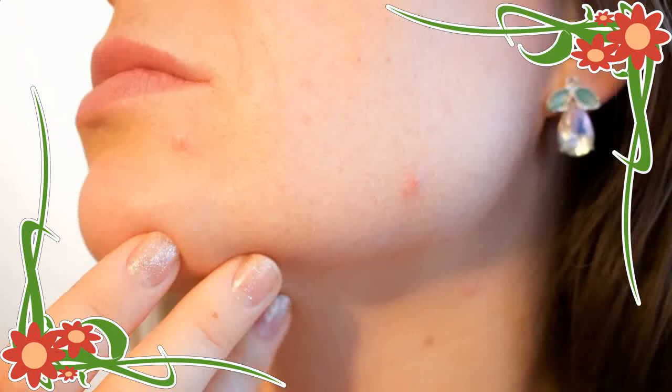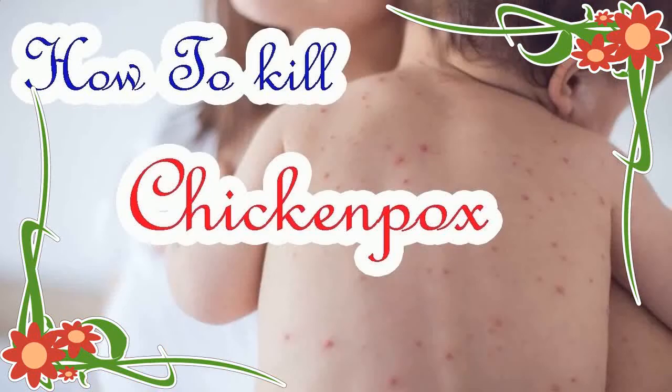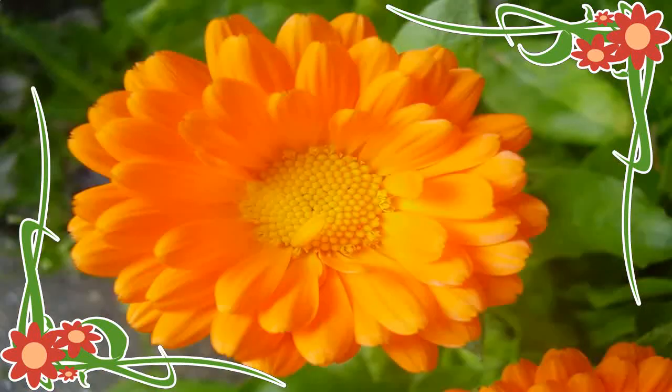6. Sandalwood Oil: Sandalwood oil is an excellent soothing treatment for chickenpox. Soak a cotton ball in sandalwood oil and apply it on the blisters. This will quickly heal the rashes while reducing the symptoms of chickenpox.